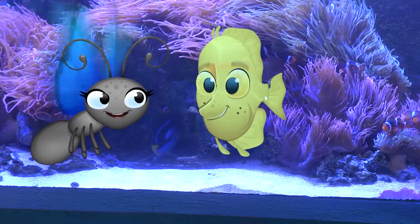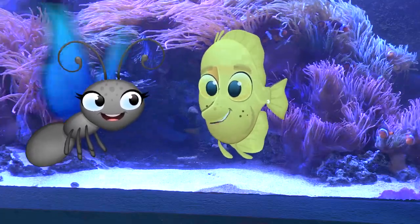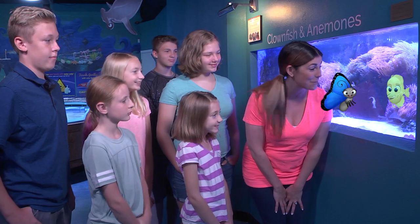So what happens next? When I get full grown, I'll find me a nice mate, and we'll start the cycle all over again. That's right. Most of the fish you see in the aquarium go through the same life cycle as they grow up. Thanks, Finn. That was really informative. Any questions?